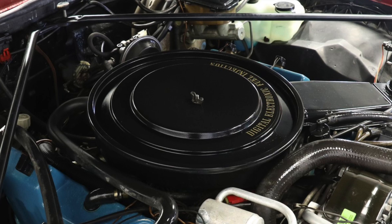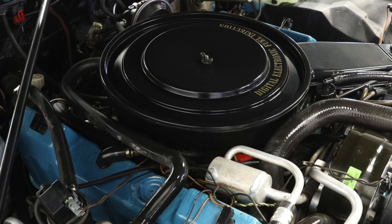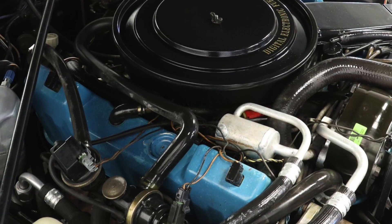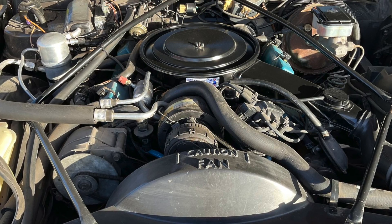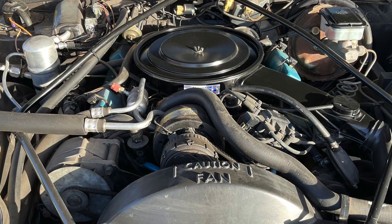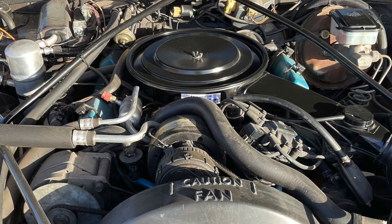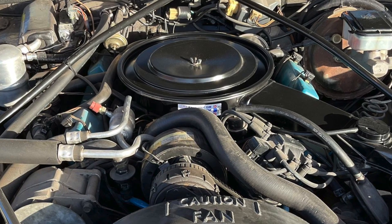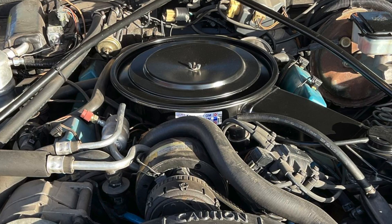In summary, Cadillac was right with its development of the V8-6-4 engine. However, it was wrong in rushing it into production for the 1981 model year. Had Cadillac spent a few more years testing and perfecting its modulated displacement system, the V8-6-4 could have been a big success. The sad truth was, after the public relations disaster, the V8-6-4 with the latter PROM upgrades ended up being a fuel-efficient, smooth operating, and reliable engine.